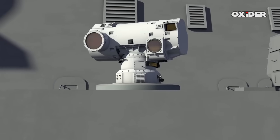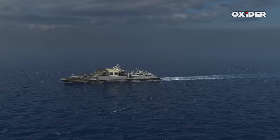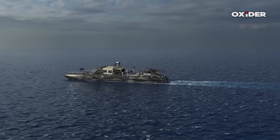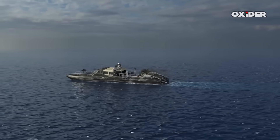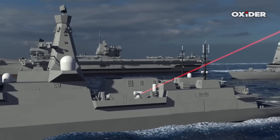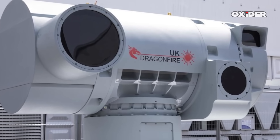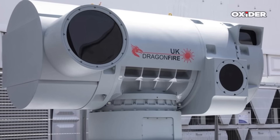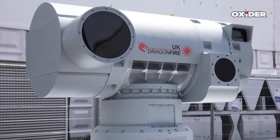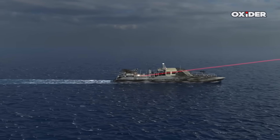Dragon Fire's technical edge is founded on its ability to deliver concentrated laser power through a spectral beam combining architecture, merging the output of 37 fiber laser modules to achieve a near diffraction-limited 50 kW class beam. This architecture allows for precision targeting reportedly equivalent to striking a one pound coin from a kilometer away, supported by adaptive optics ensuring beam stability despite atmospheric disturbances. The turret houses both high-precision beam directing equipment and an integrated electro-optical suite, enabling tracking and targeting at high frame rates while stabilizing the target even as the ship experiences sea motion.